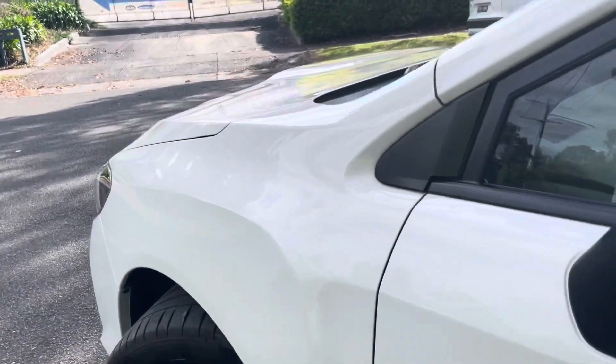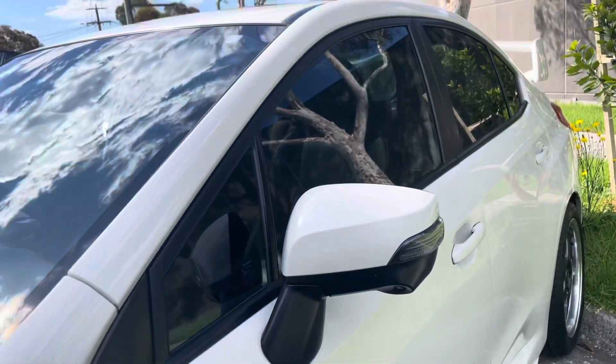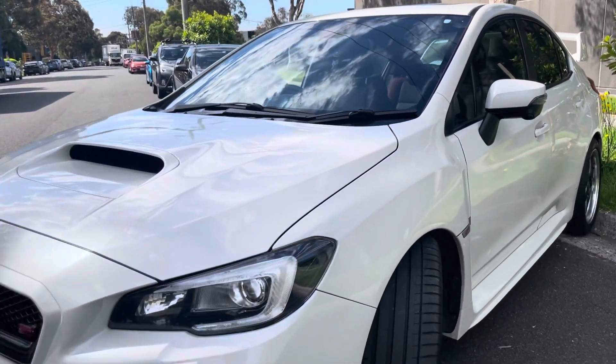Coming down the passenger side — beautiful quality. It's finished in metallic pearl white, which looks great. It's got the bonnet scoop, and those Simmons wheels look fantastic and give it a point of difference.